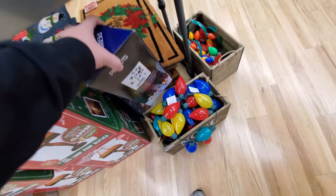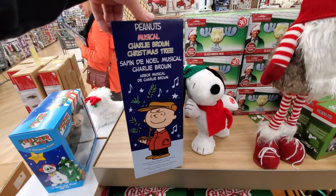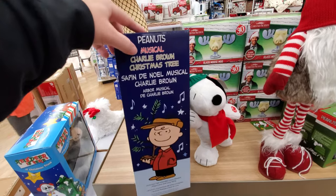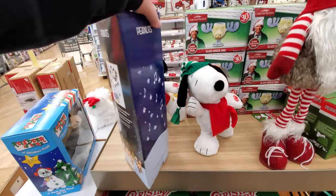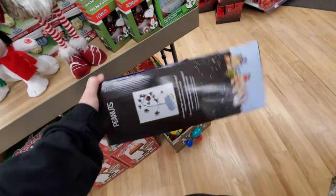And here is the actual Charlie Brown Christmas tree — look at this! Is it musical? Yeah, it is, it's musical! That is awesome, look at that thing. I don't know how much that one is though.